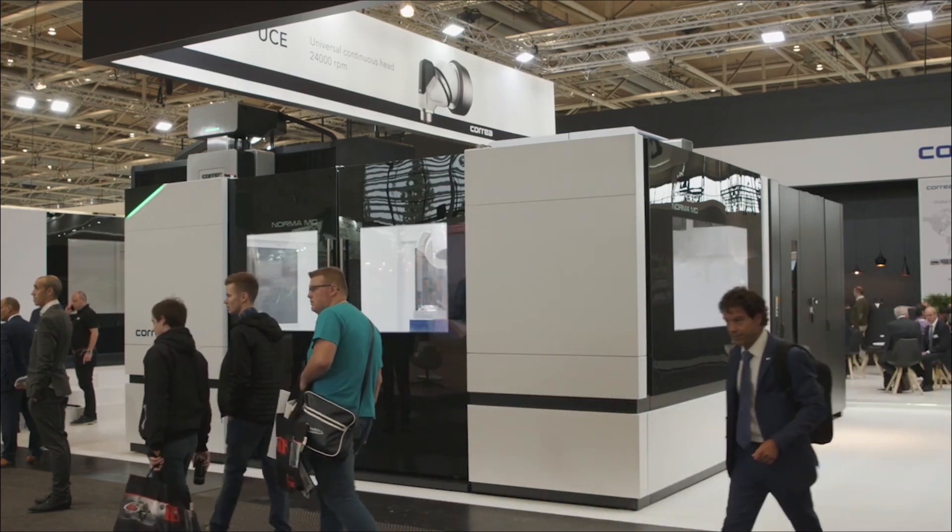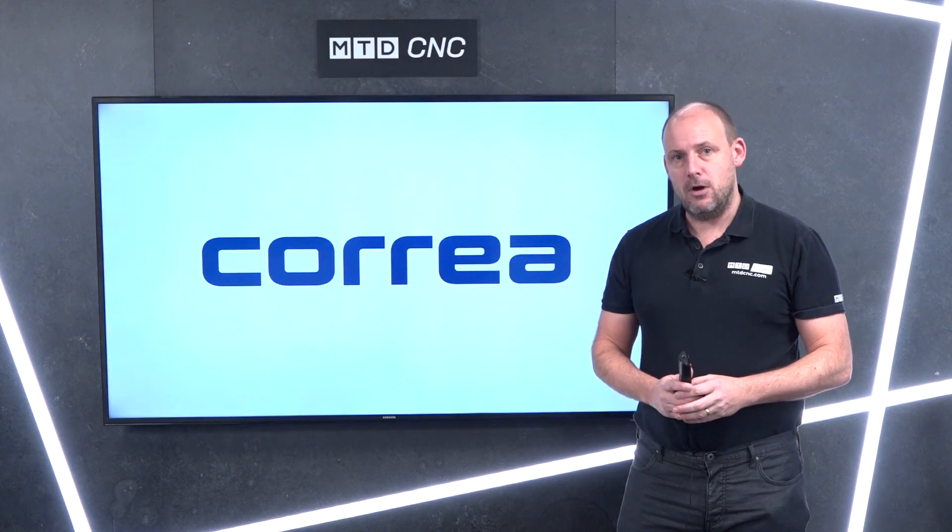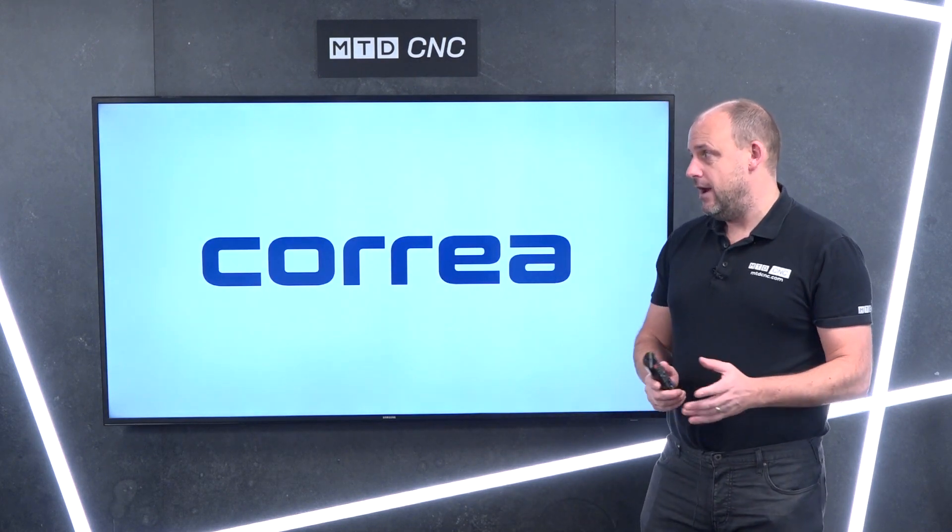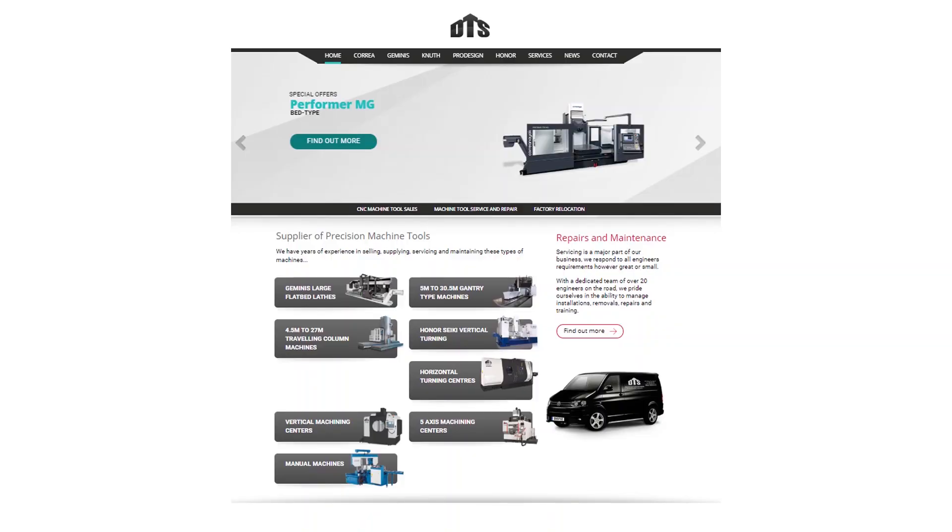Once that show's finished, this machine needs a home. It's on special offer at the moment and can be purchased through DTS in the UK. You can contact them via their website at dtsuk.co.uk.